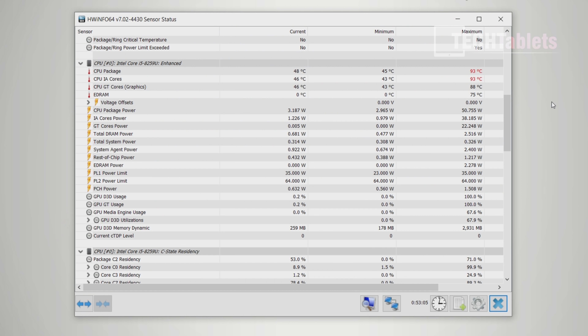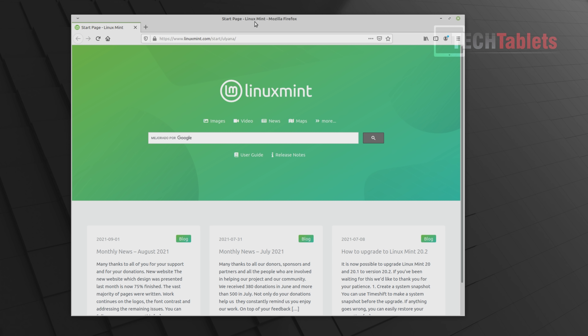Regarding thermals and fan noise - after one hour of benchmarking and gaming it reaches up to 93°C and does trigger thermal throttling. Temperatures above the keyboard are actually fine. Fan noise is excellent - just a minor whooshing noise, it doesn't get super loud - but the throttling is a negative.